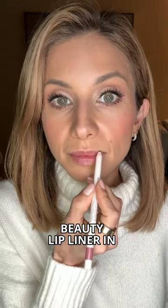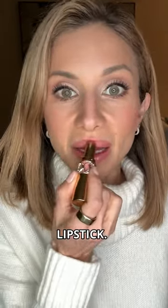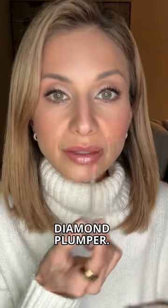For the lips I used the Rare Beauty Lip Liner in the shade Kind Words, then the YSL Rouge Shine Lipstick in shade number nine. I topped it with a little bit of the Physician's Formula Diamond Plumper — and this is the finished look. I love it.